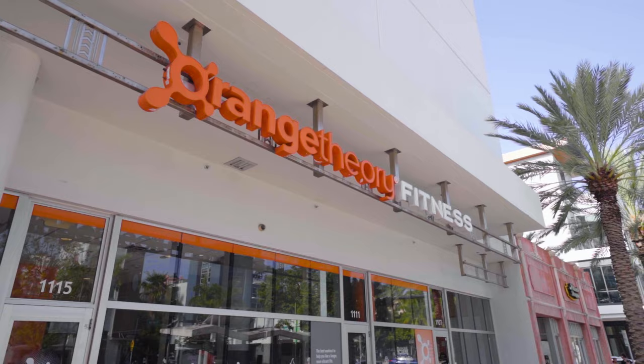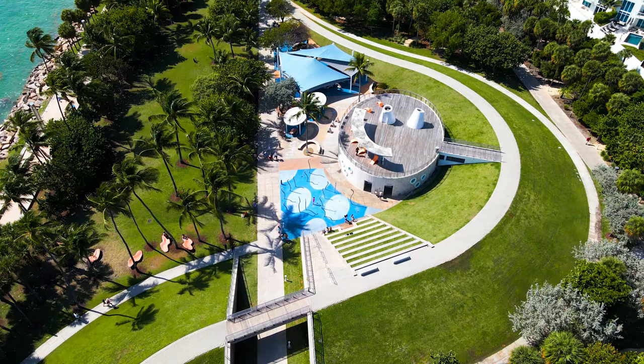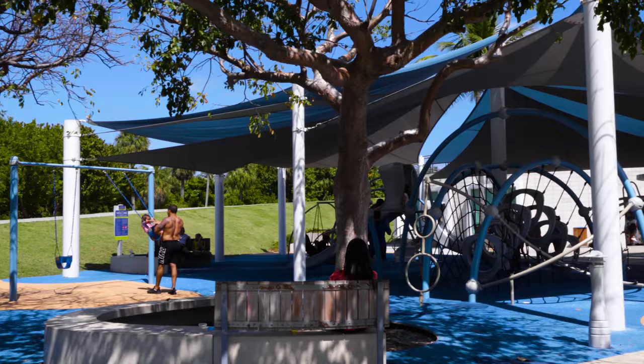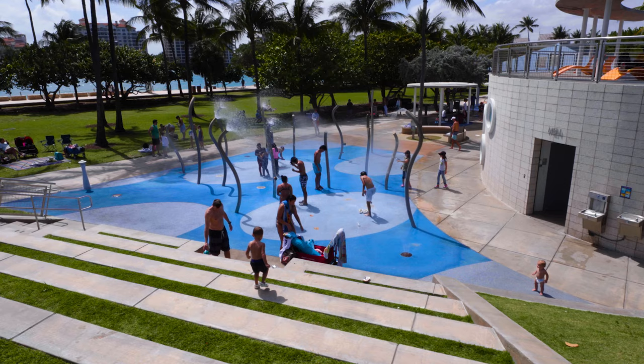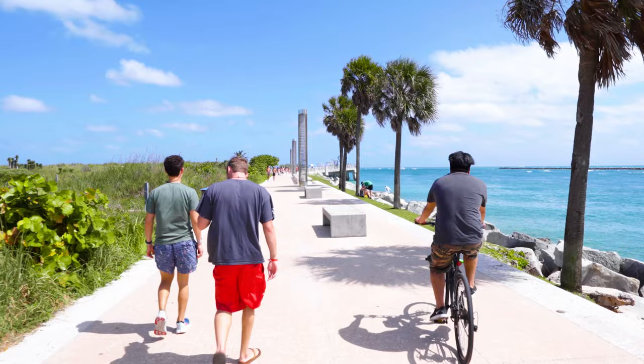Besides having the luxury Equinox Gym in this neighborhood, as well as Orange Theory Fitness, there are also several yoga studios, plus yoga and training classes in South Point Park almost every day. By the way, this park is also amazing for kids — it has a really nice playground with a splash area and water features, room for biking and scooters, plus picnic benches and a little cafe, all just steps from the beach. I'll talk more about the park a little bit later.